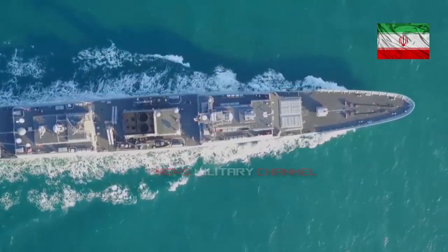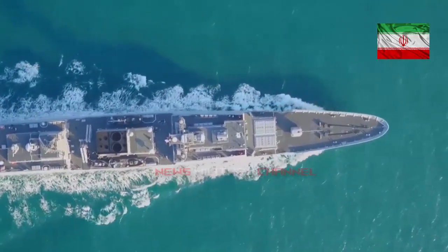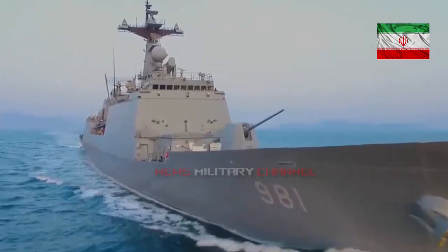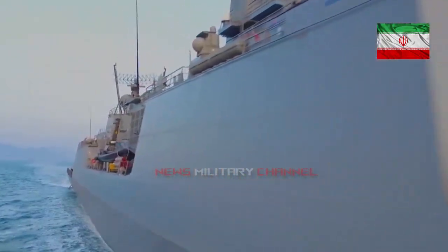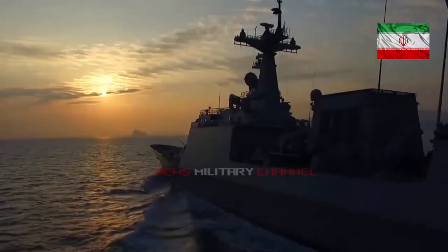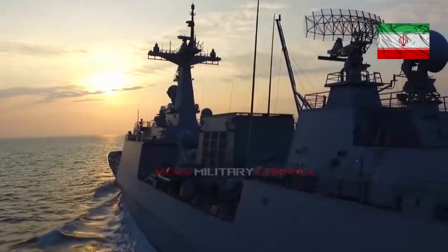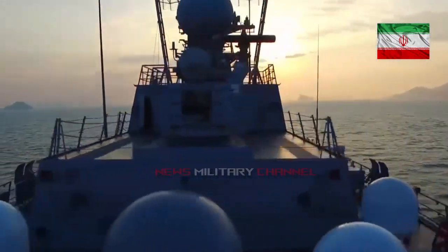It was reported in 2001 that the first Moj-class frigate was under construction. Warship International wrote in 2008 that four ships of this class were under construction, including the Moj 376, launched on 22 February 2007; Jamron 377, launched on 28 November 2007; as well as Azerich 378, and Tondor 379.